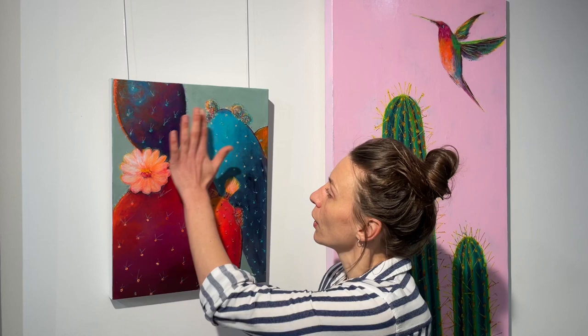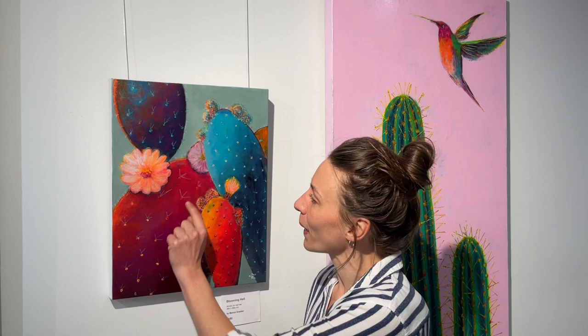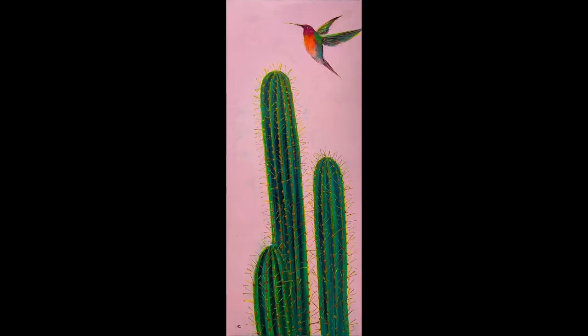I don't know if you can see this on your screen, but there are little spikes for the cactuses that are done with acrylic pens. Marian uses different tools to apply the paint, all decided by the color and brightness. Another example of how she puts on color — the very clear lines in the spikes behind me are done with a palette knife, where she applies them onto the painted surface she had before.